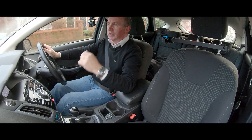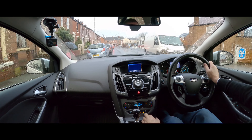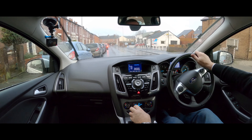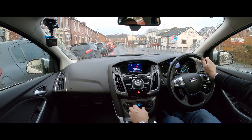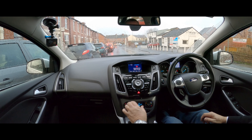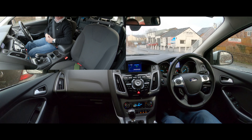I'm just going to try and show you how the parking works. So we put the parking on here — parking, searching for parking space, parking space found. Release steering, select reverse gear, drive backwards. So here we go.